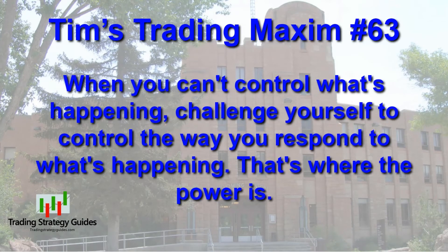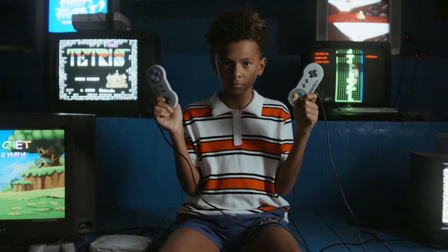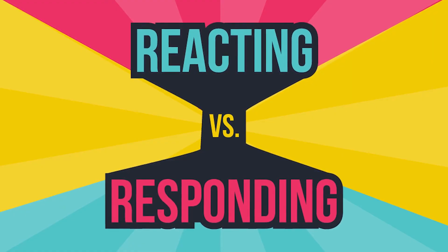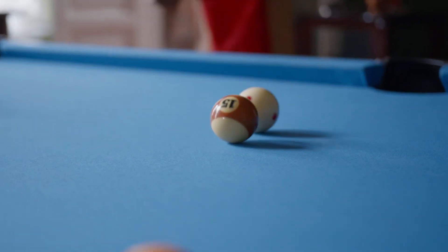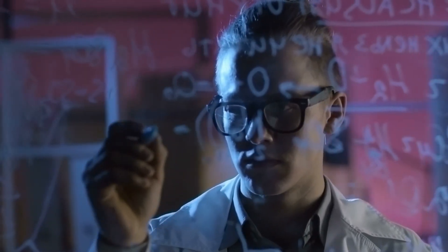Tim's trading maxim number 63: When you can't control what's happening, challenge yourself to control the way you respond to what's happening. That's where the power is. Does it grate on your nerves when you lose control of a situation? Could it be that you never had control of the situation to begin with? How do you react? I don't mean to play semantics here, but may I suggest that you respond instead of reacting. Newton's law says that for every action there is an equal and opposite reaction — that's physics right there. But we have a bit more control in the psychological realm.